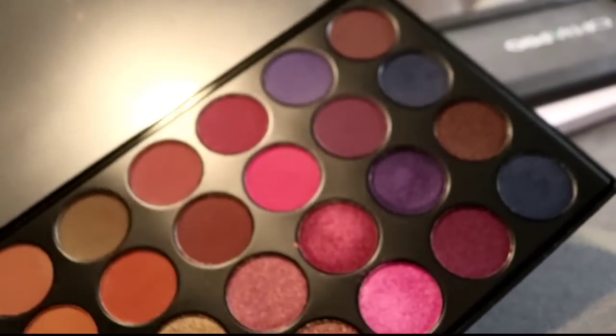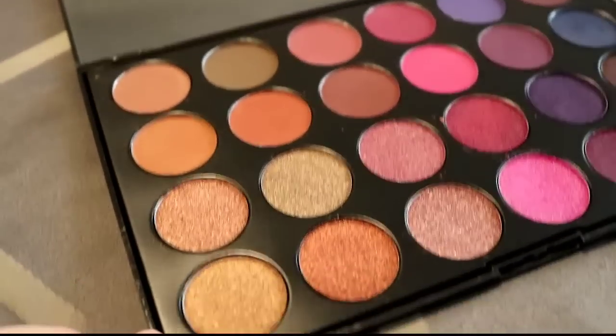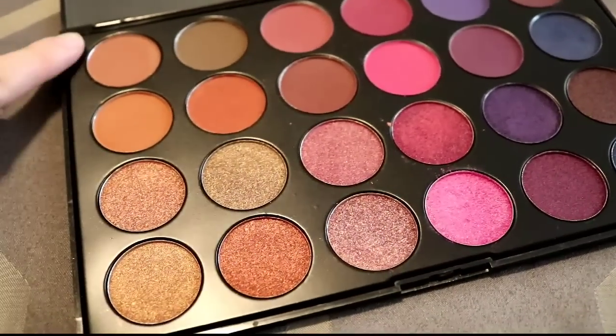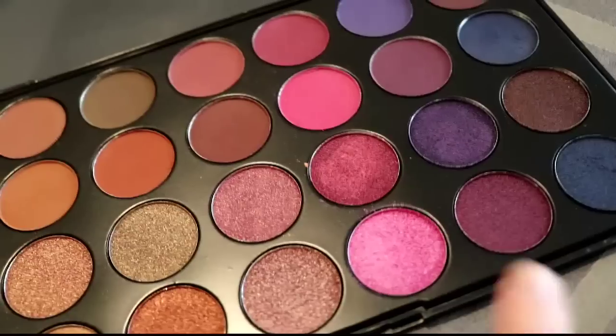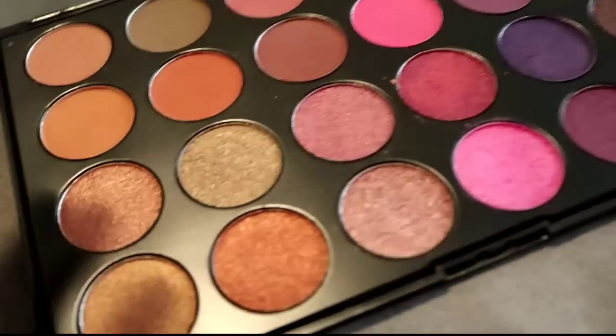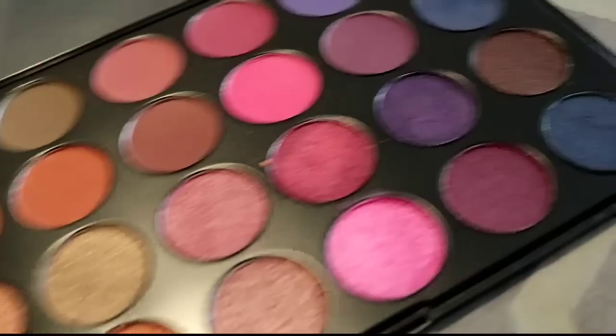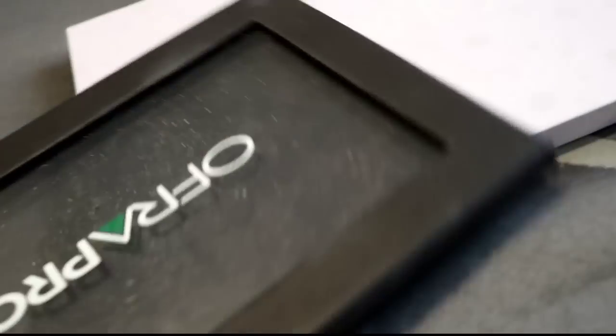We're gonna start with this JCat Melrose Ave 24 eyeshadow palette. This is a really beautiful eyeshadow palette but I've never used it. They have two rows of mattes and two rows of shimmers, and each color has a corresponding shimmer and matte, which is really nice. I like the pinks, purples, and blues, but I've swatched them and I had a big mishap — I had two of these, I gave one away already, and I'm gonna give this one away too because I don't need it.